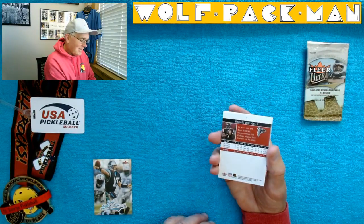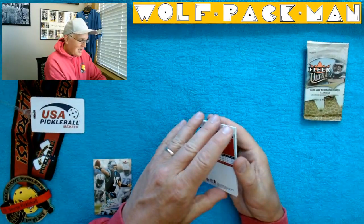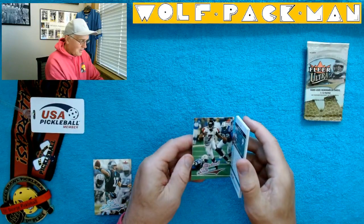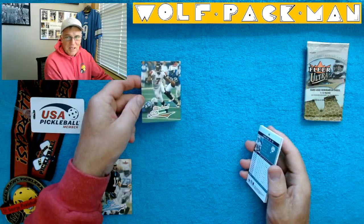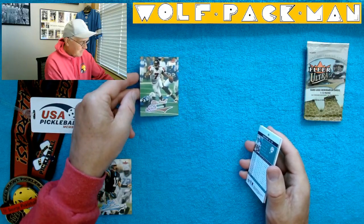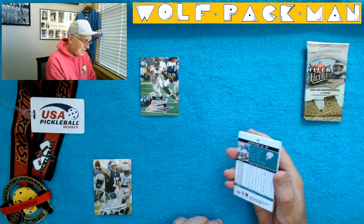Michael Vick. I know he's not going to be a Hall of Famer, but he was an amazing athlete. So I'm always happy to get a Michael Vick card — that's a really cool card too.